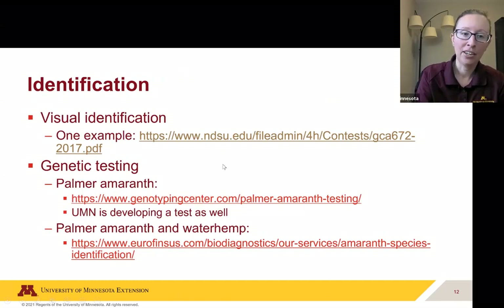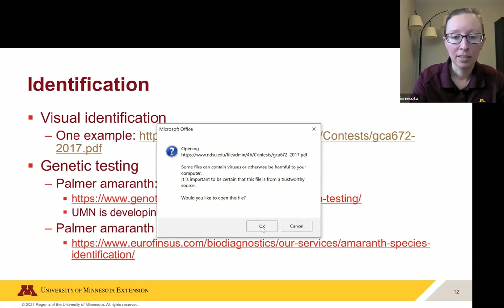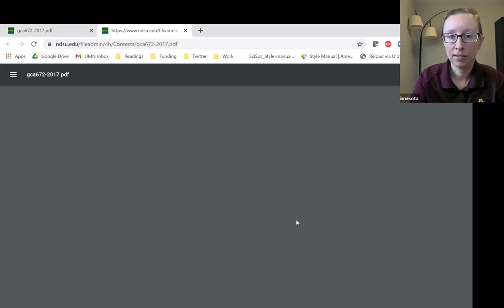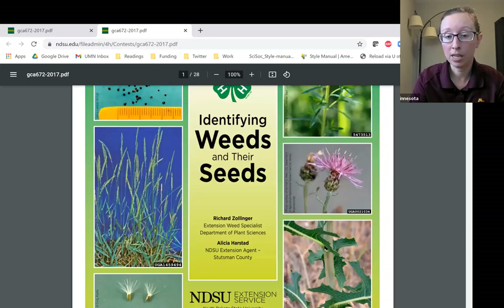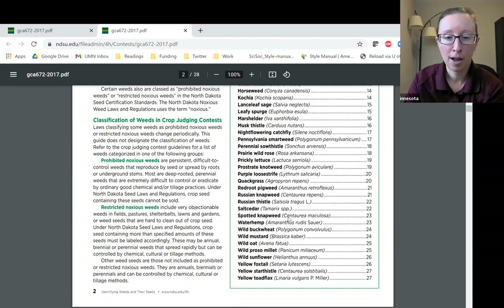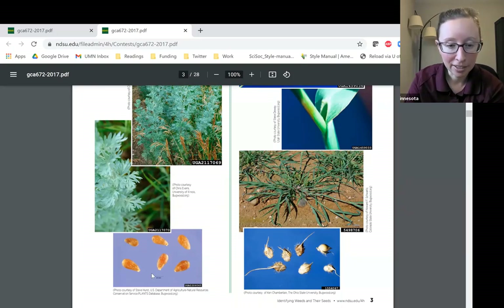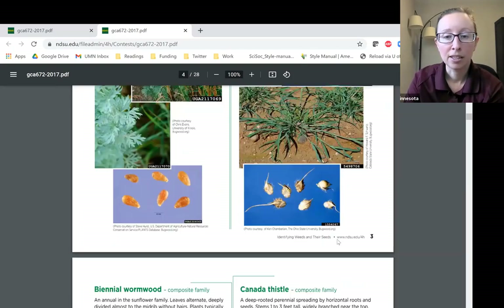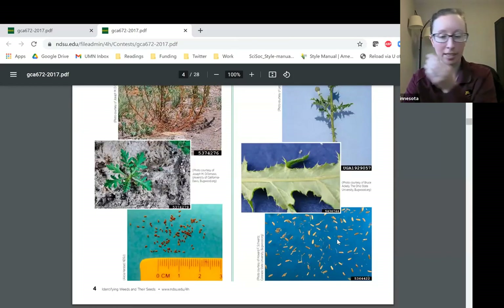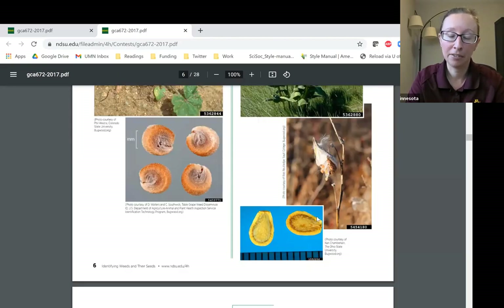For identification, there are visual identification methods you can use. For example, this is a weed seed guide for North Dakota — there are likely similar guides for all different parts of the United States. These guides are really nice because they show pictures of the flowering parts of plants, what the plant looks like overall, and what the seeds look like including seed sizes. You might not be able to tell all the different types of amaranth or pigweeds apart, but you can at least determine that you probably have some sort of pigweed present.